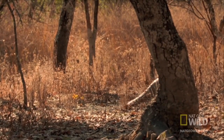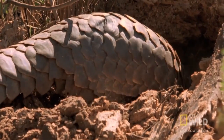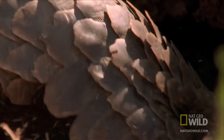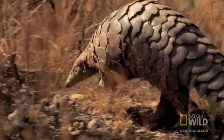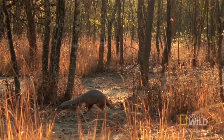Scaly skin is a bonus for the pangolin when it's out looking for dinner. The pangolin is not very ferocious. It doesn't even have teeth. And it's not very fast.